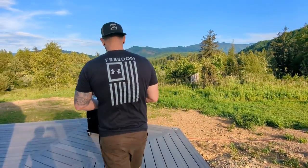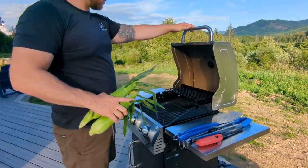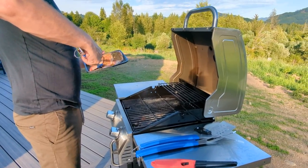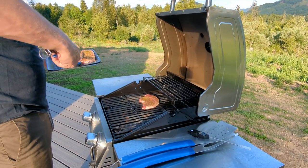Show me what you're cooking. Wow, those look so yummy!